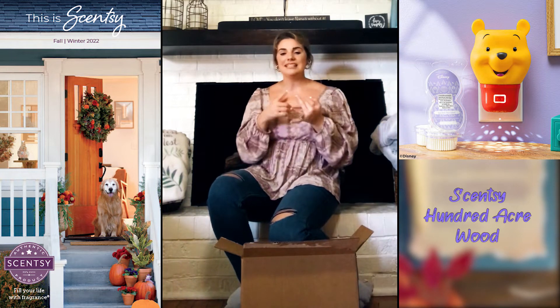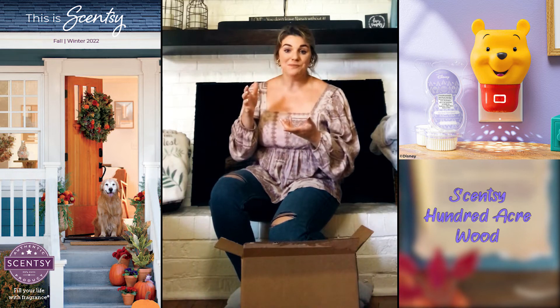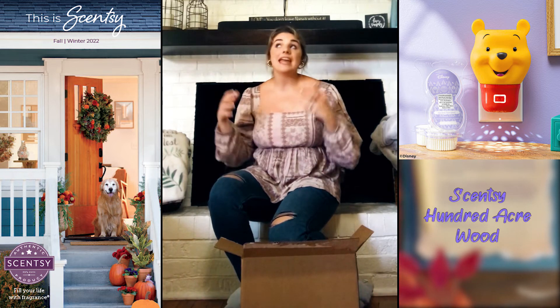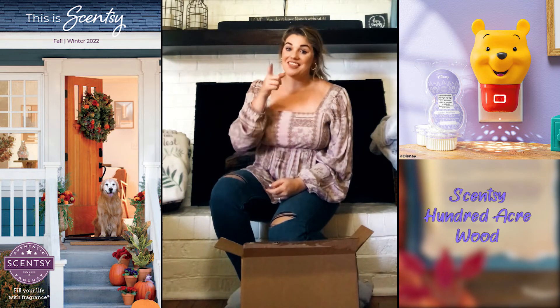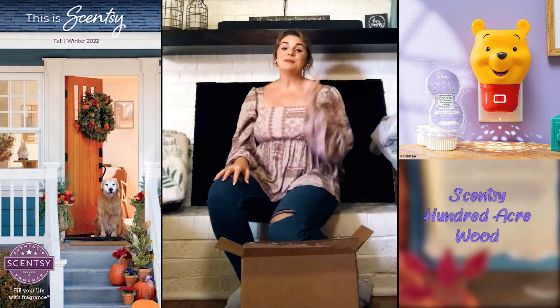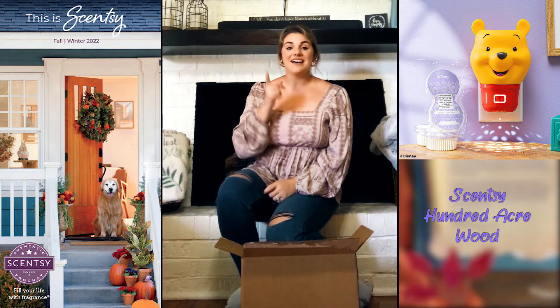Do you remember Mickey and Minnie, Spider-Man, and the Disney Princesses in the wall fans? Well, this catalog season they also added a light to those too. So make sure you shop my link and replace your old ones with the versions that now have a light.